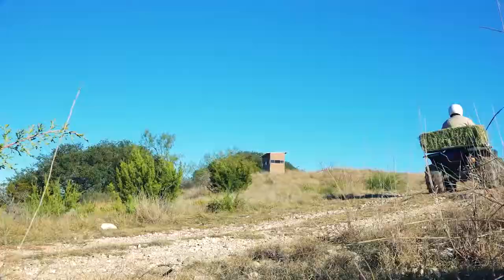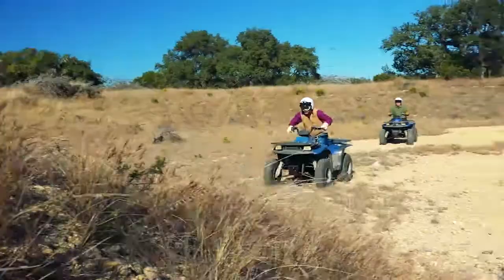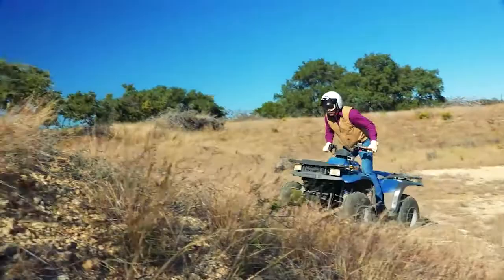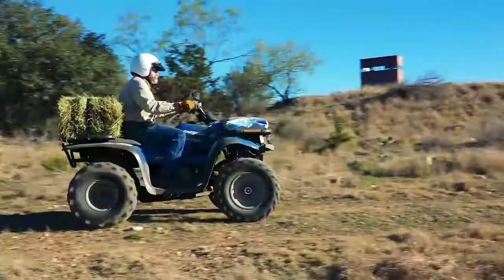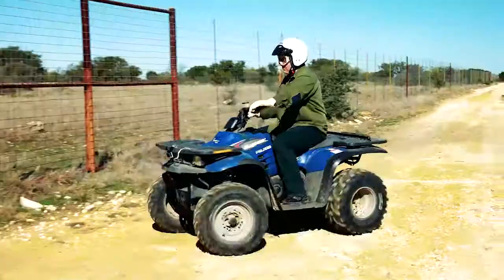Bigger and faster is not always better. Always lean your body uphill to prevent tipping and flipping. Don't be afraid to stand up and really lean into the hill. Be extra careful when hauling a load — front or back — as it can upset the balance and make it easier to tip.